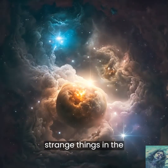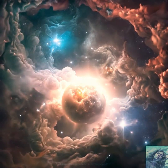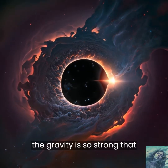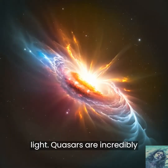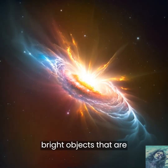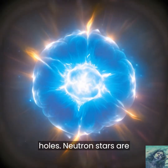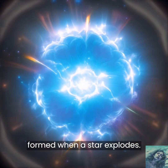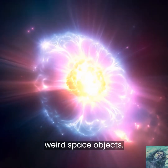There are some really strange things in the Universe, like black holes, quasars, and neutron stars. Black holes are places where the gravity is so strong that nothing can escape, not even light. Quasars are incredibly bright objects that are formed by supermassive black holes. Neutron stars are incredibly dense and are formed when a star explodes. Scientists are still trying to learn more about these weird space objects.